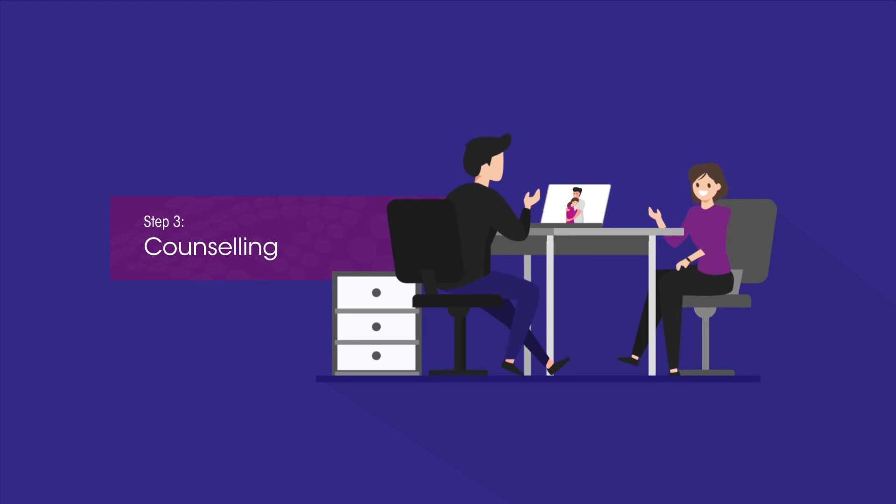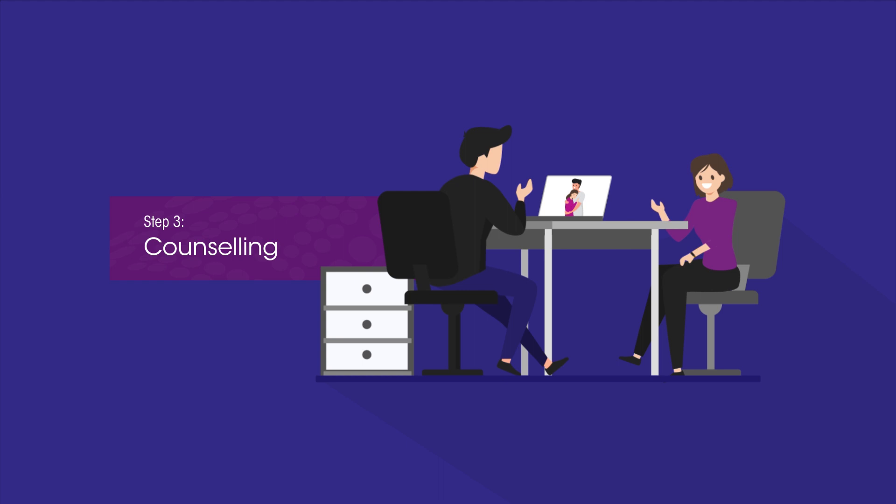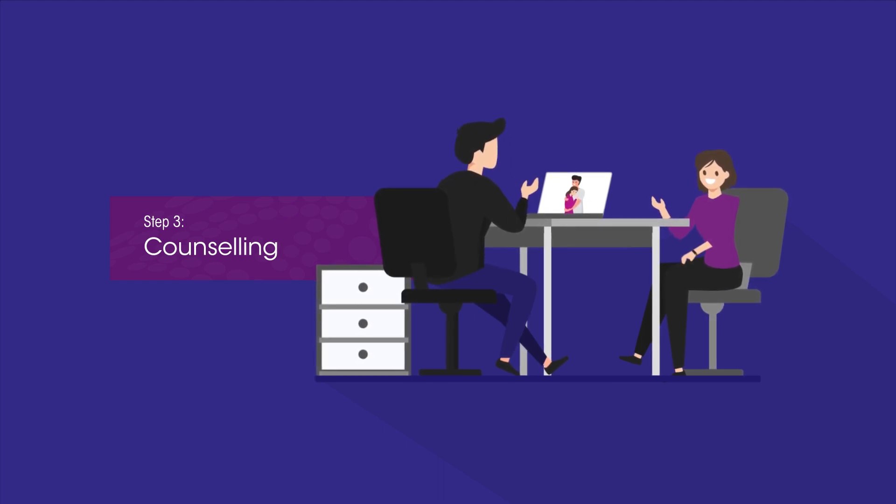Step 3: Counselling. Both you and those you're donating to will speak with our friendly counselling team. They'll help all parties understand the facts.